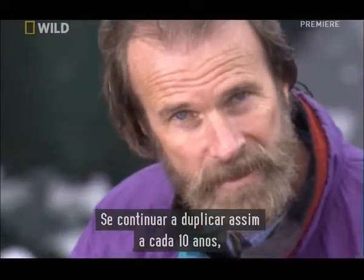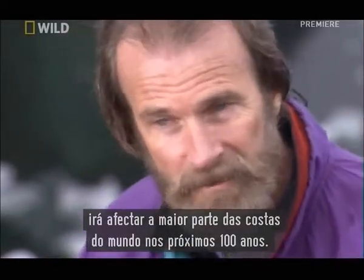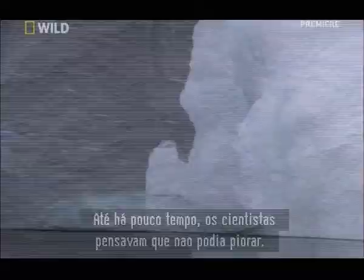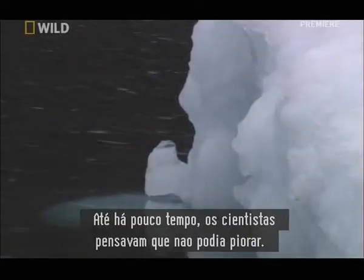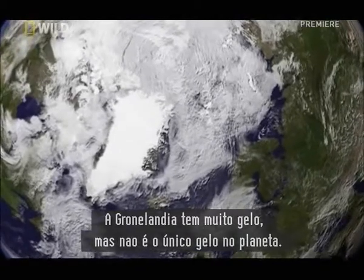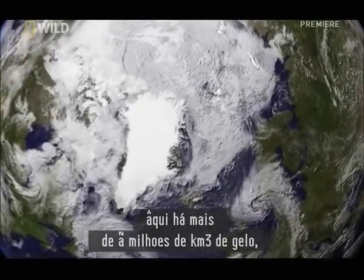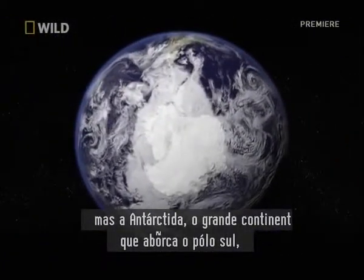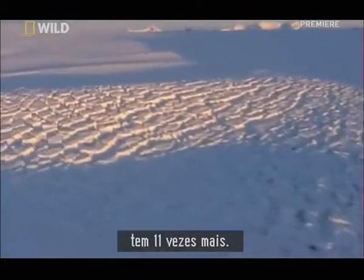If this doubling continues every 10 years, it would affect a lot of the coastline around the world. Within the next 100 years, if Greenland melts completely, it will release enough water to raise all the world's oceans by 23 feet. Until recently, scientists thought that was as bad as it could get — they were wrong. Greenland holds a lot of ice, but this isn't the only ice on the planet. Here, there are half a million cubic miles of ice — but Antarctica, the huge continent capping the Earth's south pole, holds 11 times more.